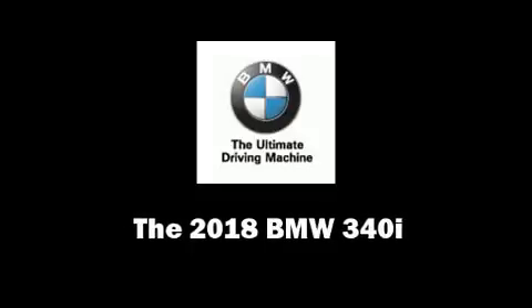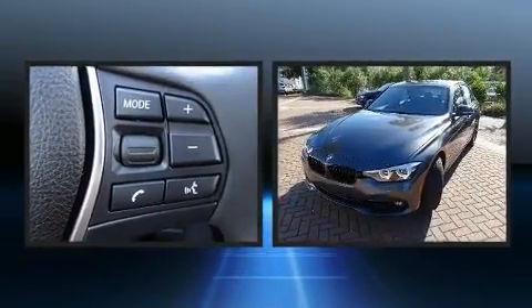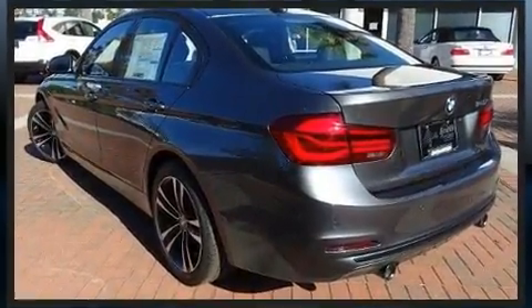Discerning drivers will appreciate the 2018 BMW 340i. This four-door, five-passenger sedan is waiting for you to take home. It features an automatic transmission, rear-wheel drive, and a three-liter six-cylinder engine.